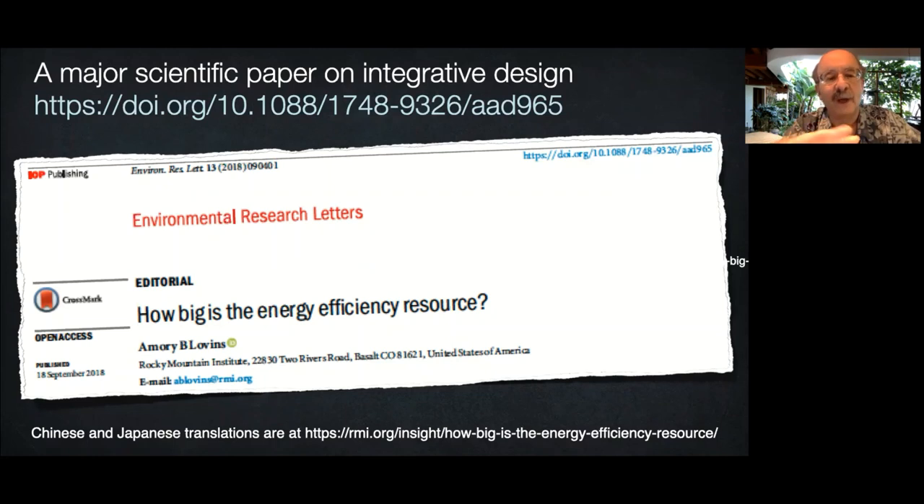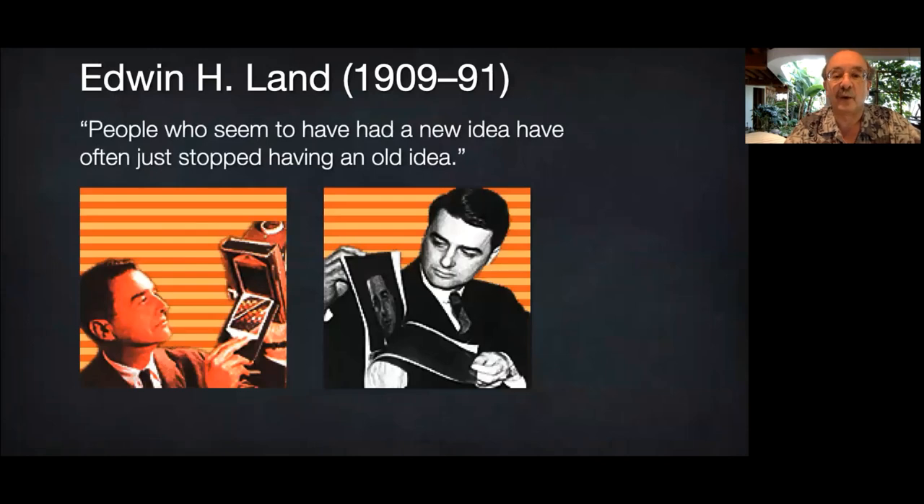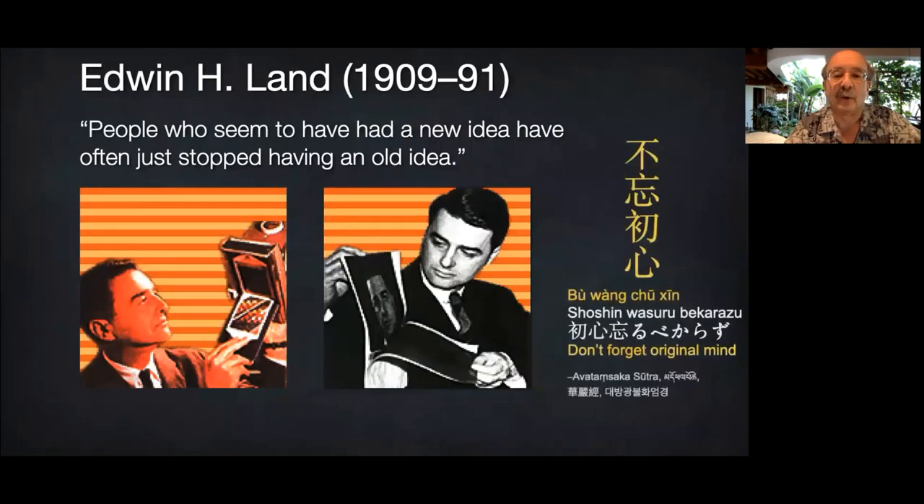Before explaining how we do this, let me start with a mental exercise. One of my early mentors, inventor Edwin Land, said: 'Don't undertake a project unless it is manifestly important and nearly impossible.' He also said: 'People who seem to have had a new idea have often just stopped having an old idea — that's the hard part.' An Asian tradition similarly urges us to seek original mind, beginner's mind, child mind — opening ourselves to new ideas by shedding all assumptions and preconceptions.